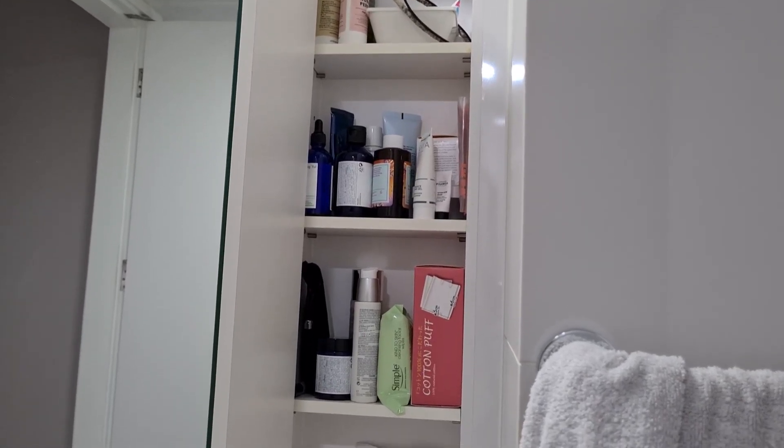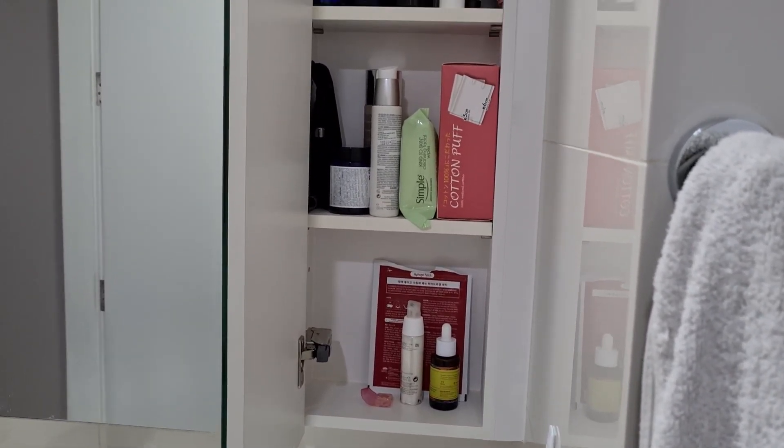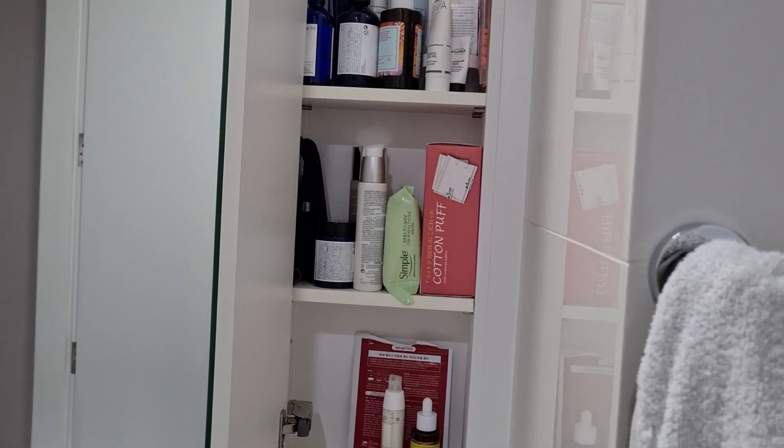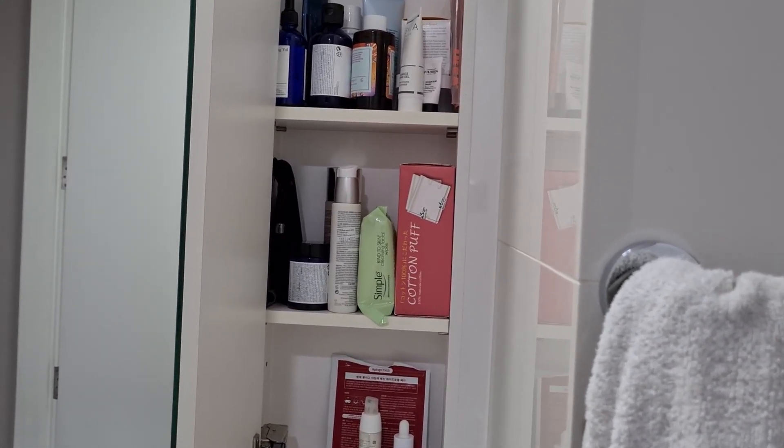Hey guys, I'm going to start a shop my stash for skincare and also self-care actually. So this is the part of my bathroom that I allocate for skincare, body care, hair care, basically. Anything that is care but without makeup in it.